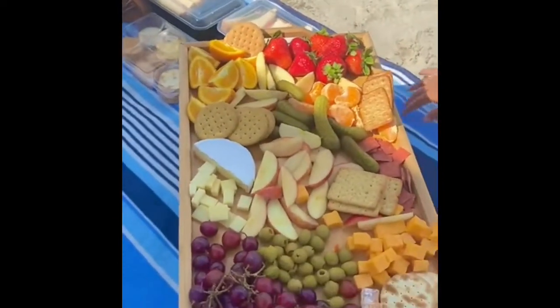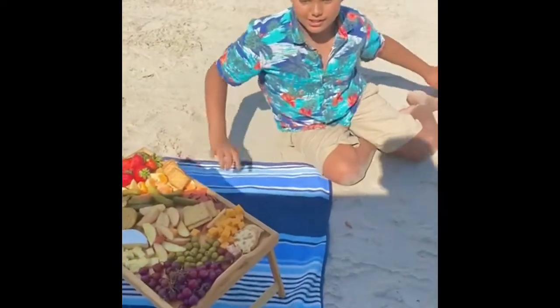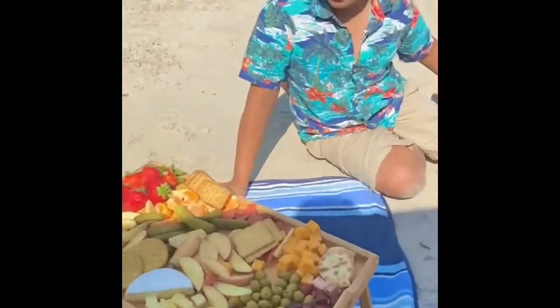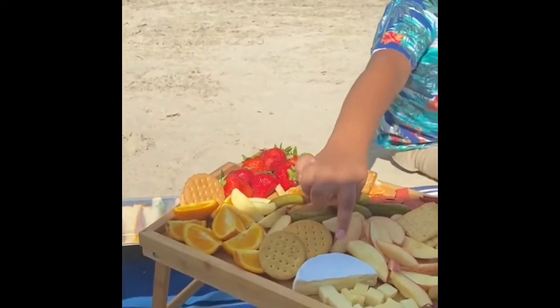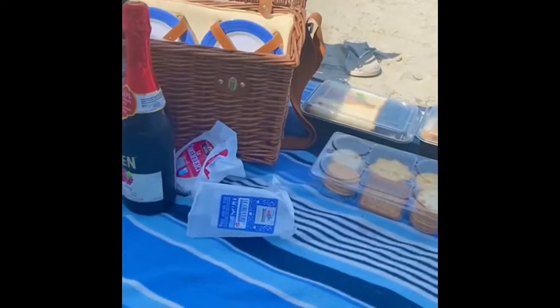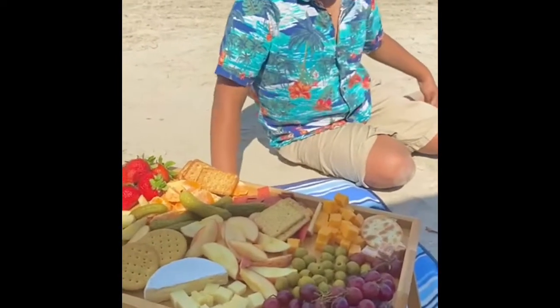Over here we've got some Gruyere, and over here is Camembert cheese — those are the packagings. And over here we've got some apples. Let's dig in!